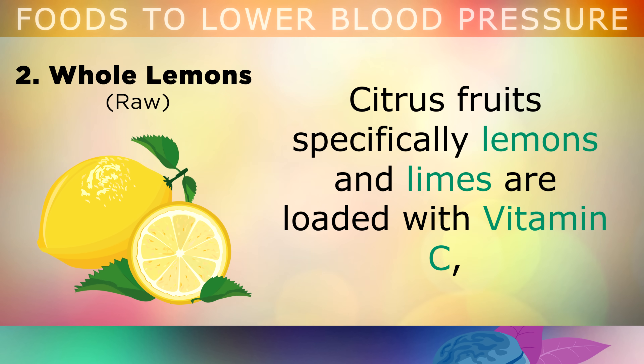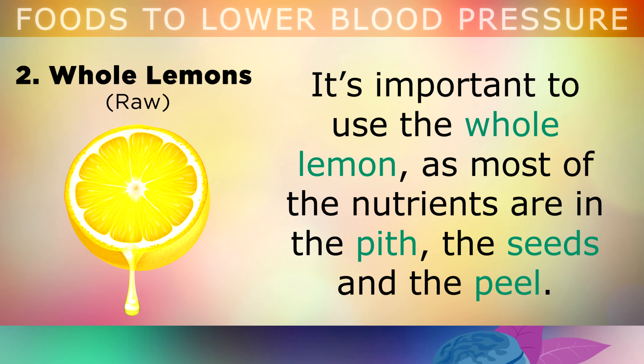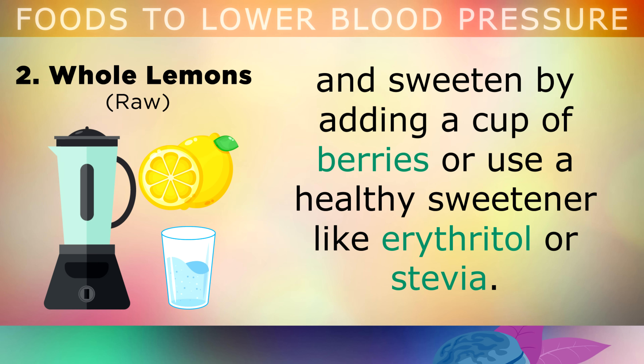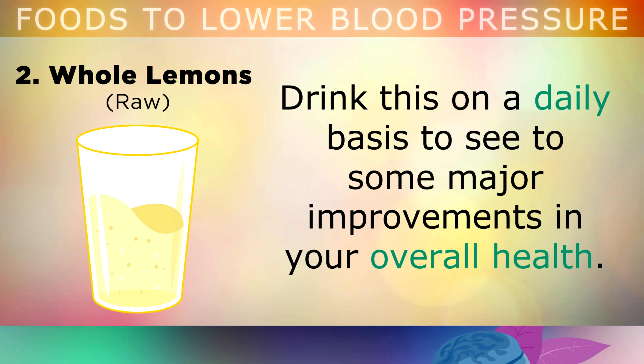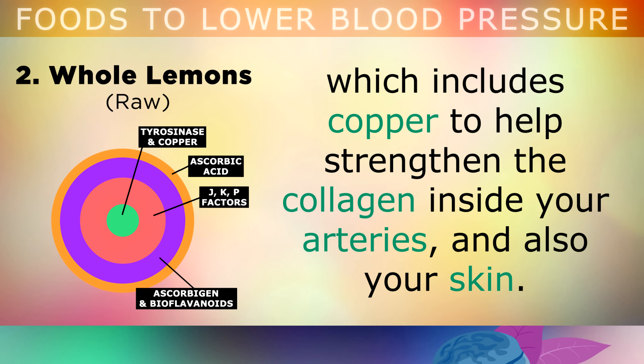The second food is the classic whole lemon remedy. Citrus fruits, specifically lemons and limes, are loaded with Vitamin C and bioflavonoids which have blood pressure lowering effects. It's very important that you consume the whole lemon, as most of the nutrients are in the pith, seeds and peel, not just the juice inside. Simply blend a whole organic lemon with 8 ounces of mineral water, and sweeten this by adding a cup of berries, or use a healthy sweetener like erythritol or stevia. Unlike over-the-counter Vitamin C tablets, lemons and limes have the full Vitamin C complex, which also includes copper, to help strengthen the collagen inside your arteries.